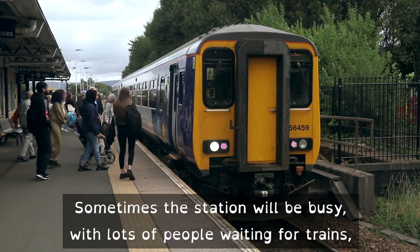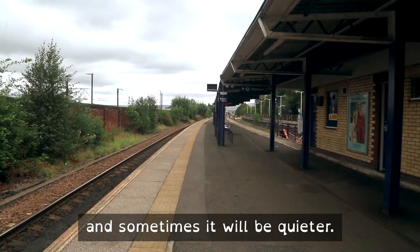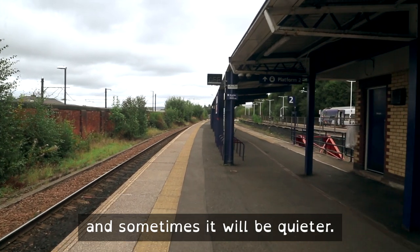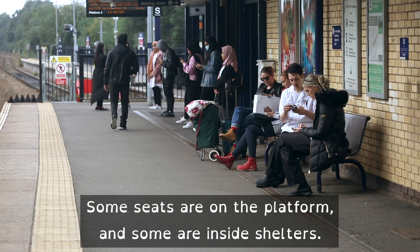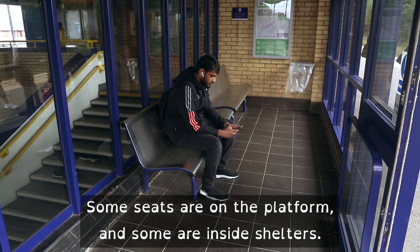Sometimes the station will be busy with lots of people waiting for trains, and sometimes it will be quieter. When you are waiting for the train, if you like, you can sit on one of the seats. Some seats are on the platform and some are inside shelters.